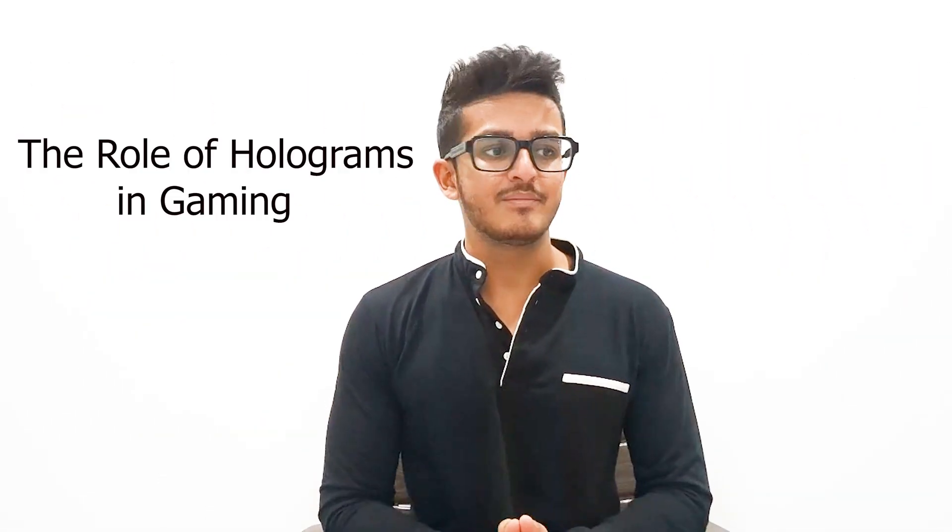Now let's explore how holographic displays are poised to transform industries, starting with gaming. The gaming industry is all about immersion, and what could be more immersive than a game environment that surrounds you? With the integration of holographic displays, players will no longer be limited by screens or monitors. Holographic displays will allow players to interact with their game world in ways we have only dreamed about.